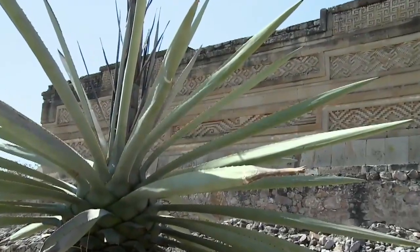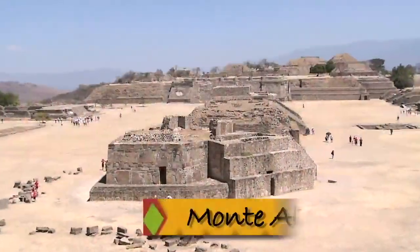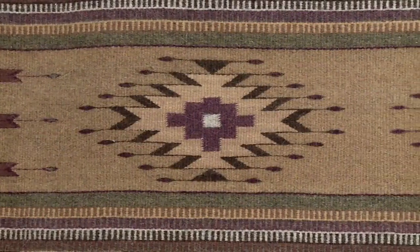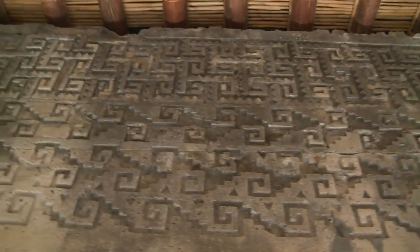Where did the traditional patterns come from in rug weaving? The traditional patterns come from the ruins that we have around here — mainly from Mitla, Teotitlan, and Monte Albán. You can see on the rugs there are a lot of diamonds and key patterns. So mainly they come from Mitla.